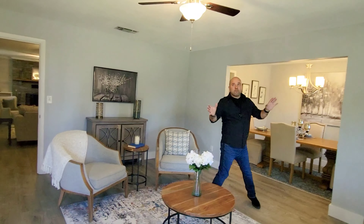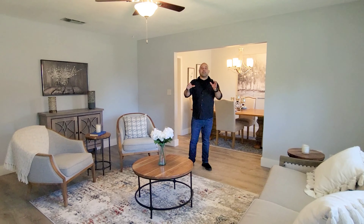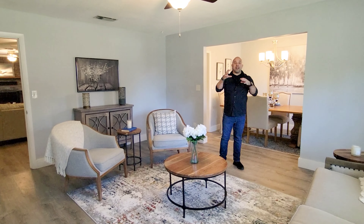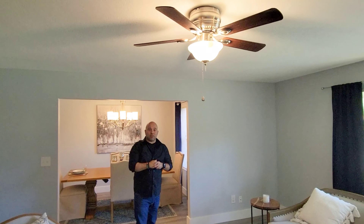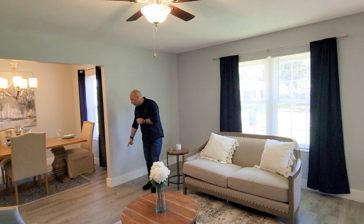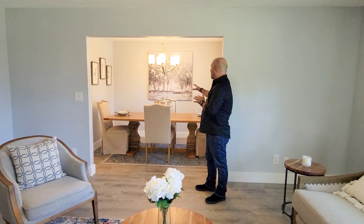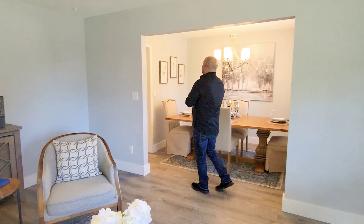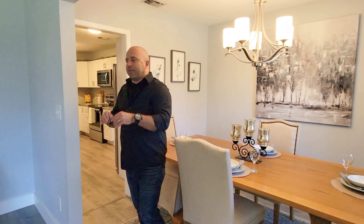When you walk in, this is the first living room — there are actually two living spaces. Gray paint, decently tall ceilings, no popcorn because it's been completely renovated. We have tall one-inch boards for the baseboards and luxury vinyl plank flooring pretty much throughout. There's a nice-sized dining room right here, right off the kitchen — so you have kitchen, dining, living room.